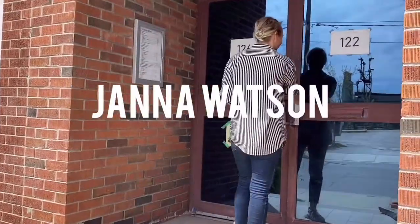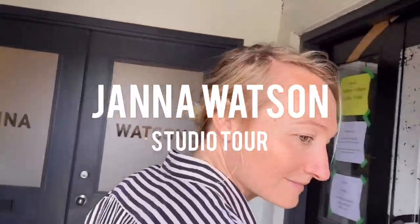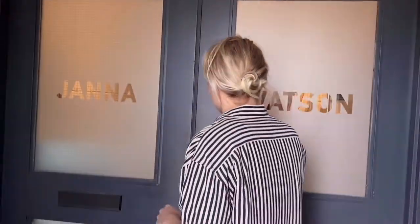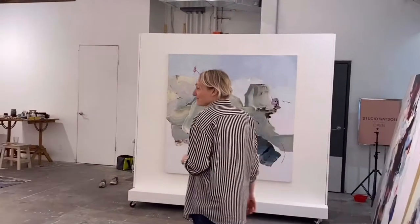Hi, I'm Jana. Welcome to my studio. I'm located on Gary Avenue in the Artisan Factory.